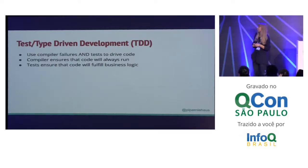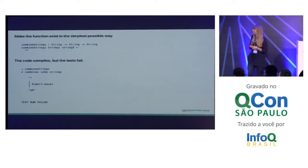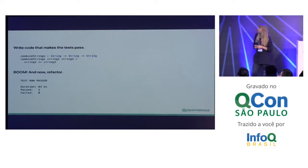Where we landed was what I like to call test/type driven development. The idea is that we are using both compiler failures and tests to drive our code. The compiler is going to ensure that our code runs, but the tests are there to ensure that our business logic is fulfilled. Here's a little example: I've got a little test that expects a function to exist. It does not exist, therefore the compiler is going to fail. Now I make the function exist — here we have a little function that takes a couple strings and puts them together. My function exists, but all it does is return an empty string. It doesn't really fulfill the promise of the business logic. So now I write code that makes my test pass, and voilà, my tests pass and I can refactor. You can see how the compiler can drive you to write code just like your tests do.